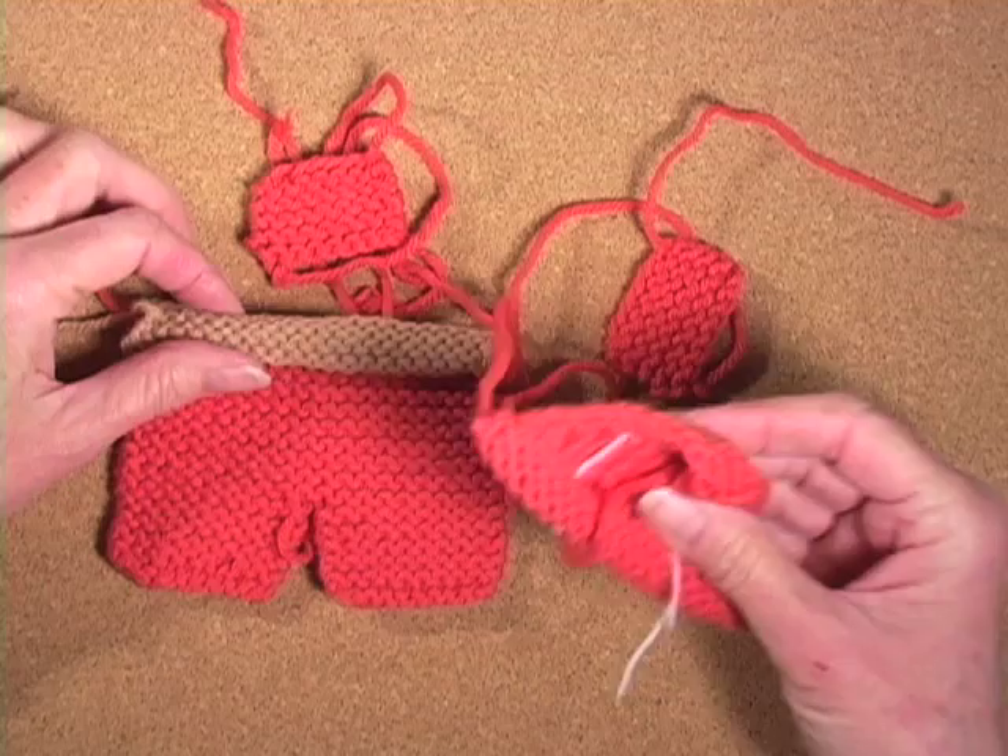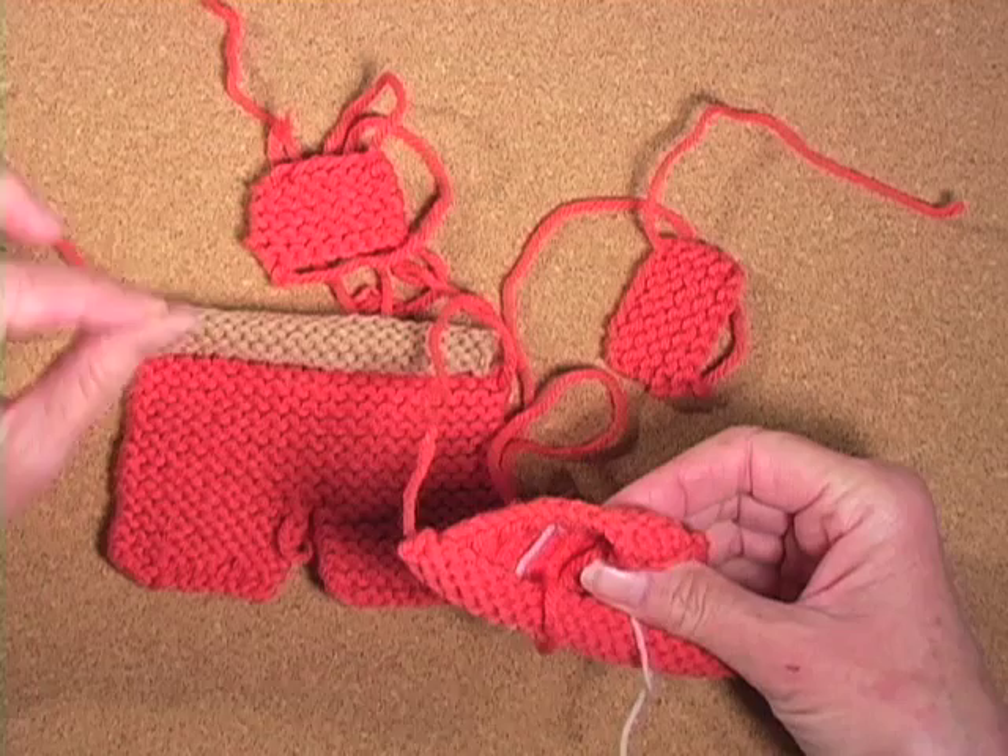Given the same yarn, and the same needles, and the same knitter, yes. It is very likely that a square foot of knitted garter stitch will have more yarn in it than a square foot of stockinette.